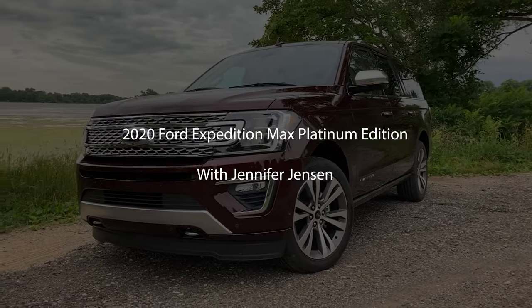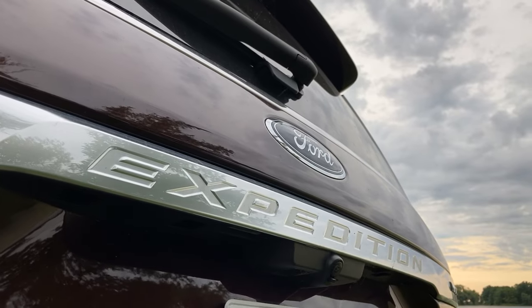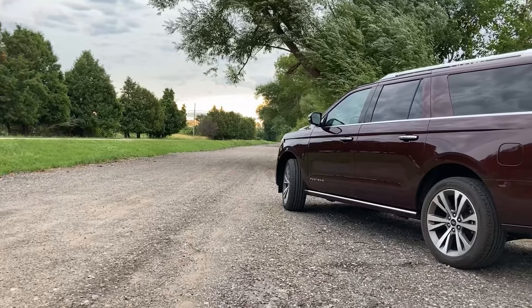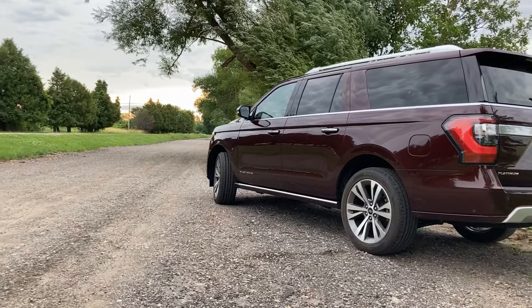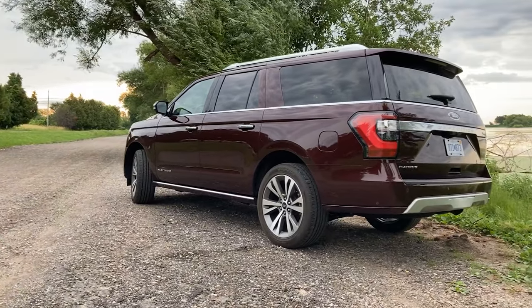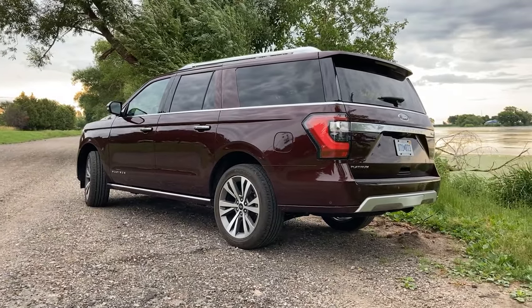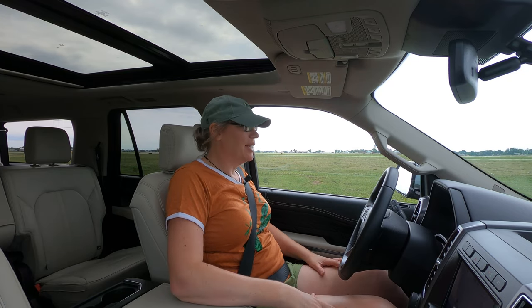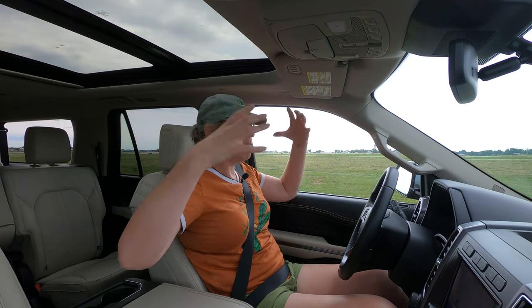We are in the 2020 Ford Expedition Max Platinum Edition, otherwise known as a school bus. This thing is herculean, monstrous, gargantuan. You need a big gulp to fit in the big cup holder, a big pair of sunglasses, maybe a big hat and some big boots — and I'm wearing flip-flops.